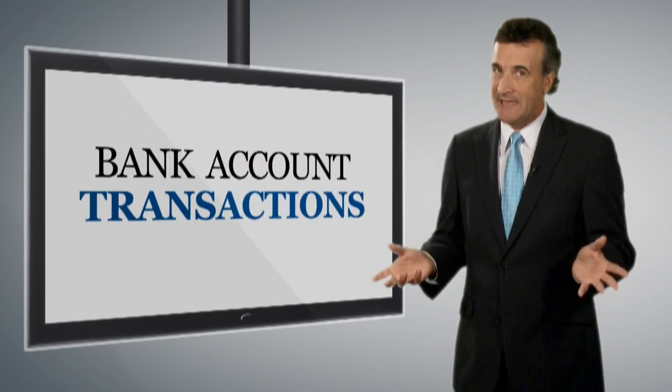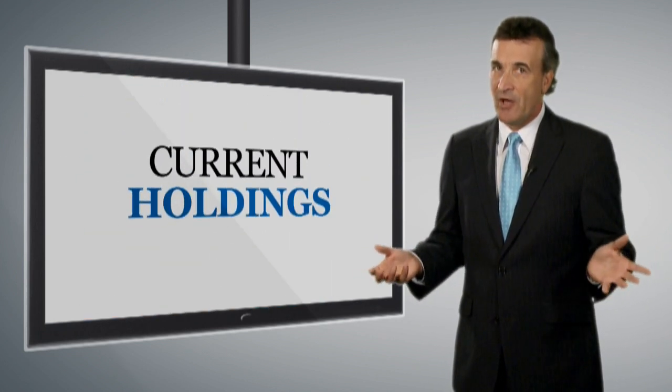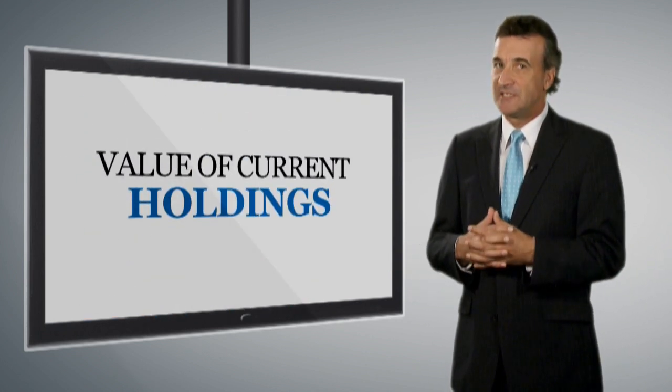You also get access to a complete overview of your financial position, including bank account transactions, your current holdings, the value of those holdings and more.